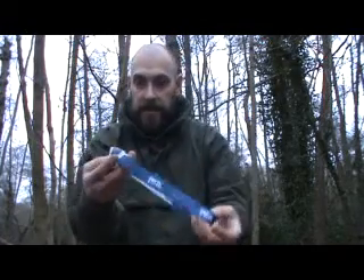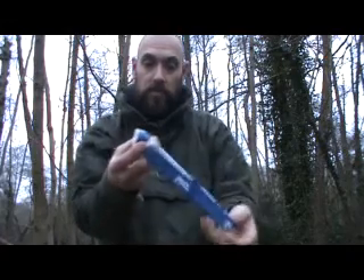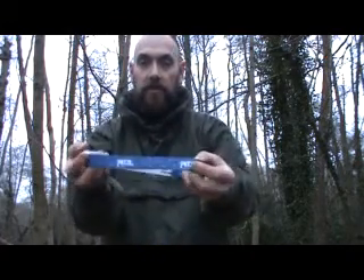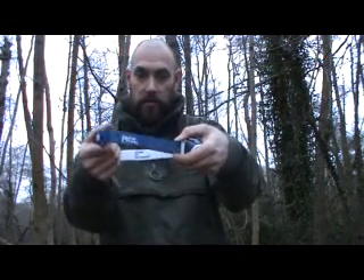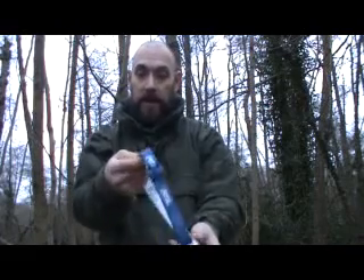So what we've got here is a nice white head torch, blue on the top. Nice colours actually — the lettering round the side here glows in the dark with torchlight, so this will glow up with torchlight. Nice extendable headband here.